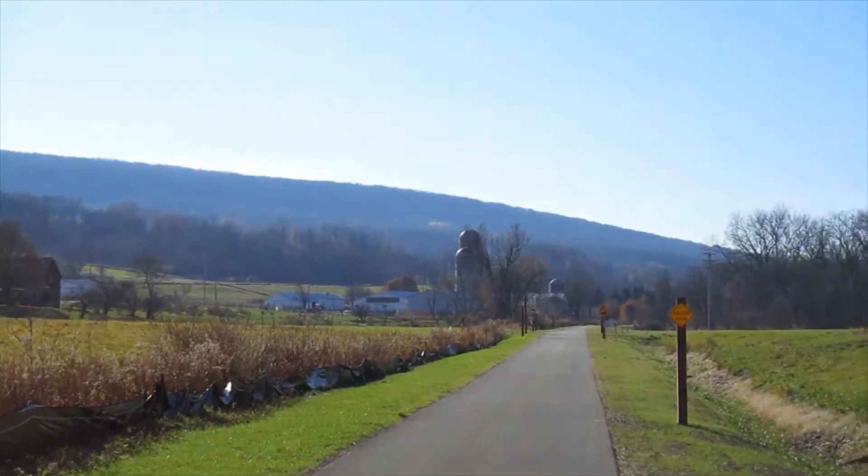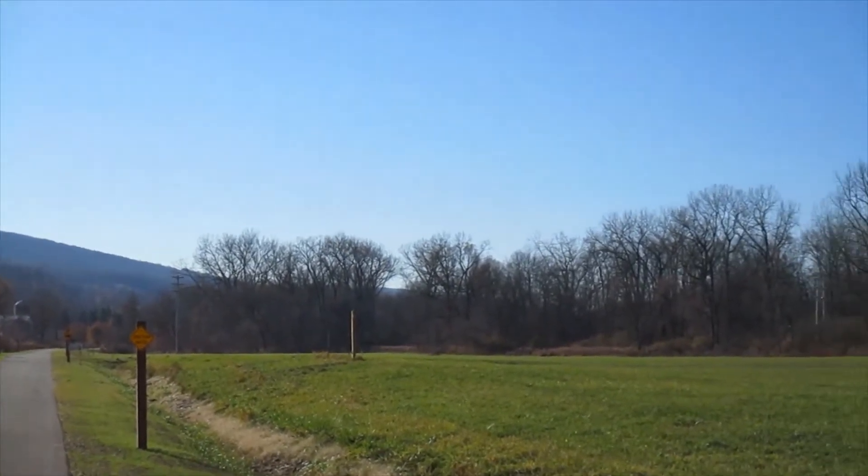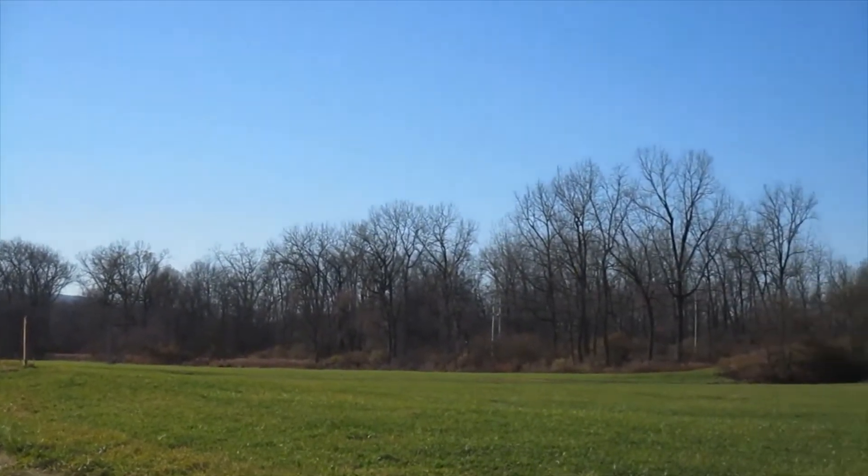The area is opening up a little bit here. I see there's a curve down there going right, so we'll get a change of direction shortly.